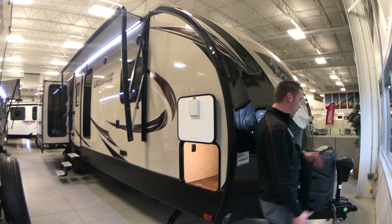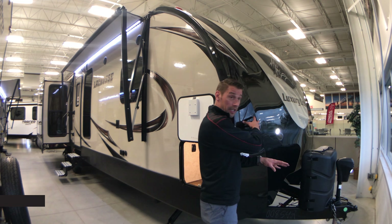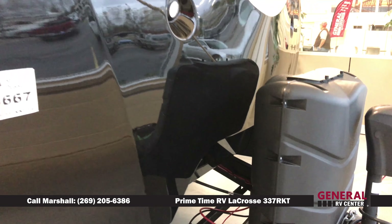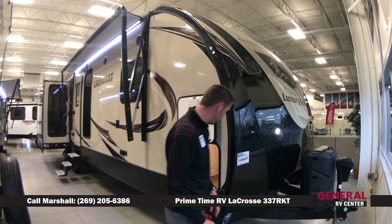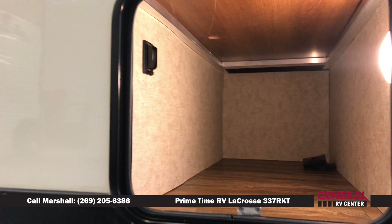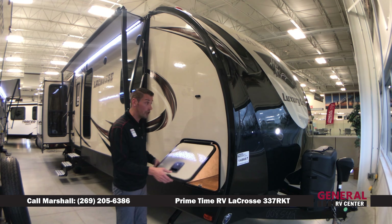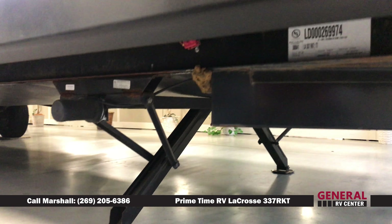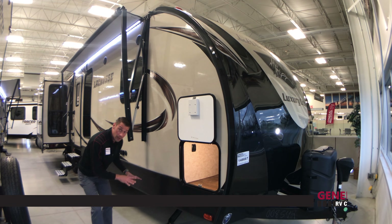Moving to the front of the coach, we have a power tongue jack so you no longer have to hand-crank the jack. There are dual 30-pound propane tanks and a fully molded gel cap on the front that's fully insulated, with LED-lit landing gear lights to brighten up the front of your campsite. Coming around to the side, you've got access to front storage with slam-latch doors with magnetic holders. Power stabilizer jacks are here so you no longer have to hand-crank and stabilize the coach — you can retract and extend right from the front storage compartment.